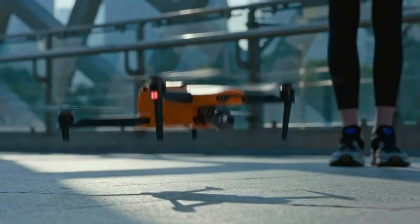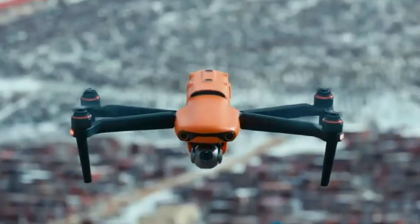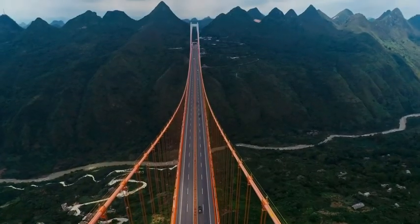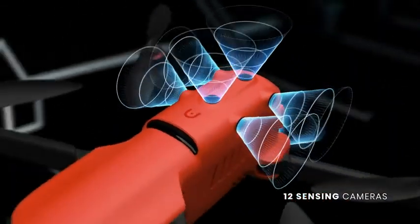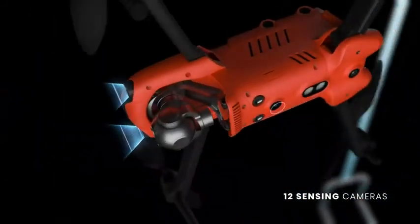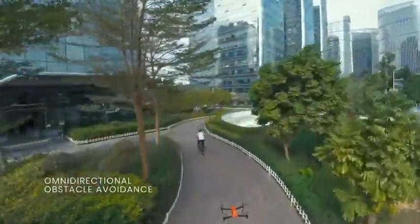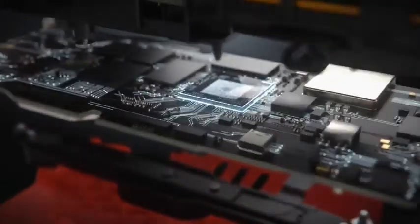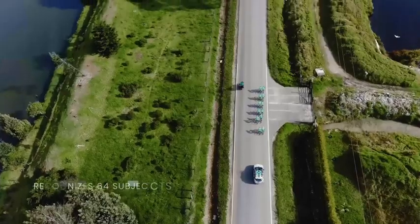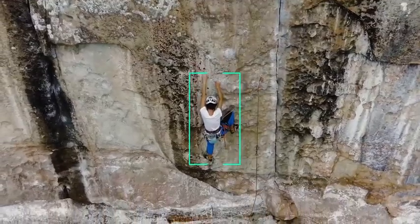Featuring Autel Robotics' latest flight control system, the Evo 2 series offers an unparalleled flight experience — so intuitive, every flight seems effortless. Our new airframe is covered with 12 optical cameras, achieving stunning omnidirectional obstacle avoidance by creating an accurate 3D map of the environment in real-time with automatic intelligent path planning. Aided by a dual-core powered object detection system, Evo 2 recognizes up to 64 subjects at once, allowing for immediate pinpoint tracking.